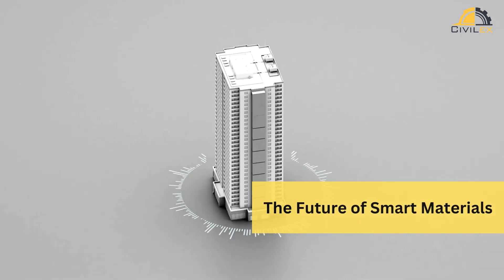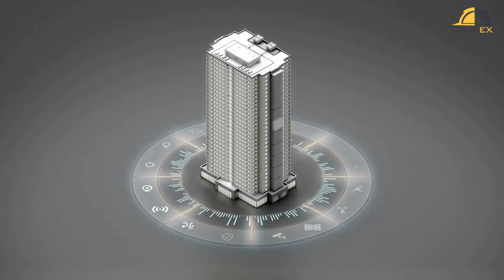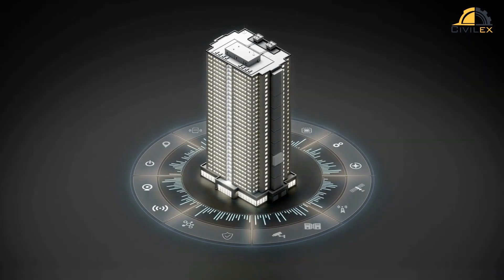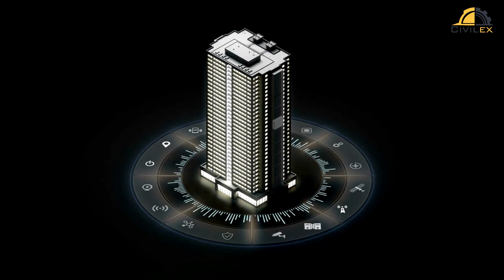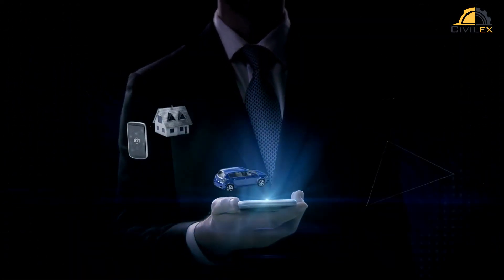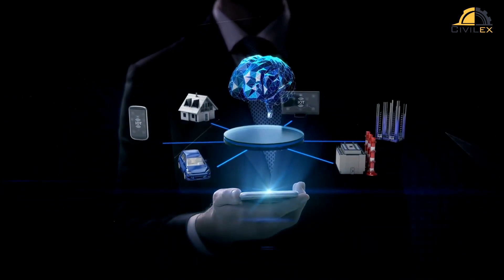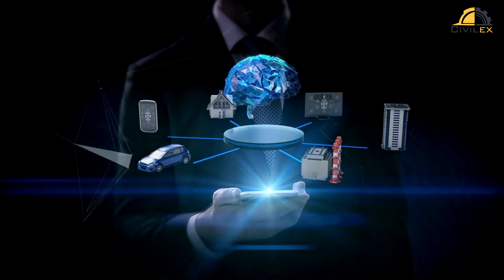The future is bright for smart materials and civil engineering. As technology advances, we can expect even more impressive innovations — imagine buildings that adapt to changing weather conditions, or roads that repair themselves from wear and tear. And that brings us to the end of today's video. Smart materials are shaping the future of civil engineering, making our structures smarter, safer, and more sustainable.